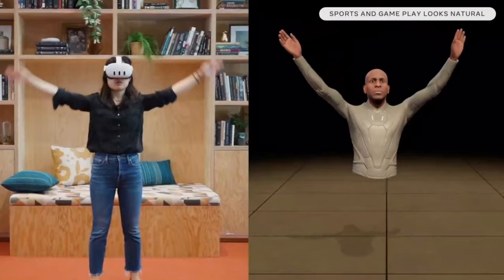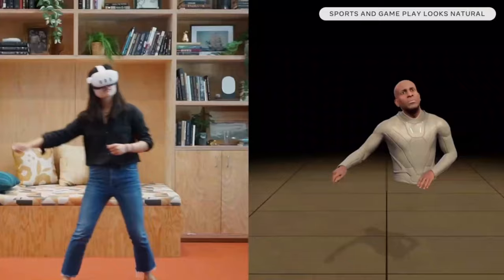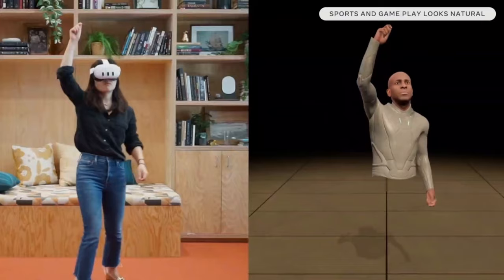Normally in other VR headsets, only your controllers and your head are tracked, and everything else can look a little bit strange. But now everything is exactly tracked.